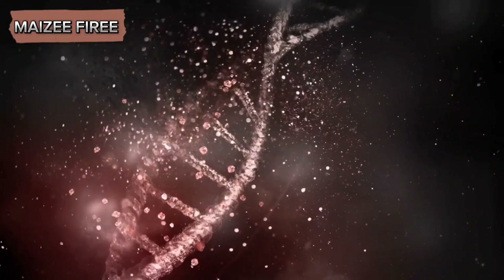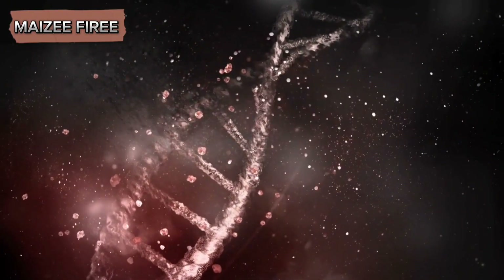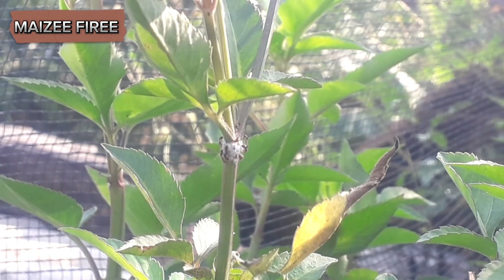Moreover, it highlights the potential for translating biological principles into practical applications in human systems. The study of ants and their behaviors continues to reveal the intricate and interconnected nature of life, offering lessons that extend far beyond the confines of the anthill.